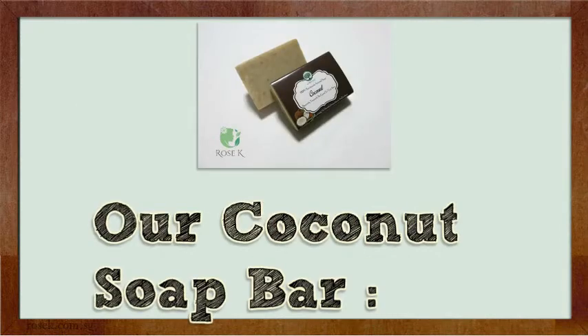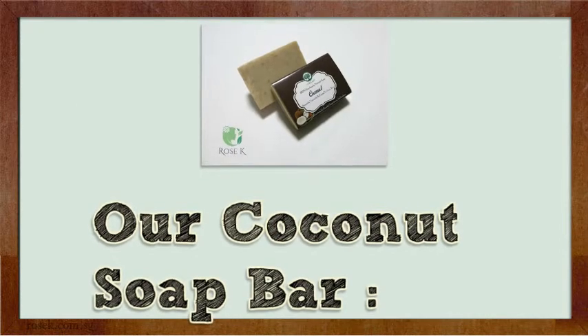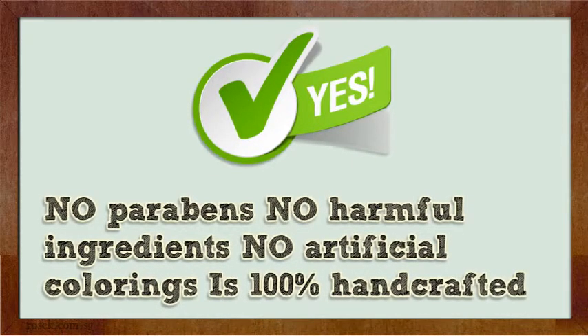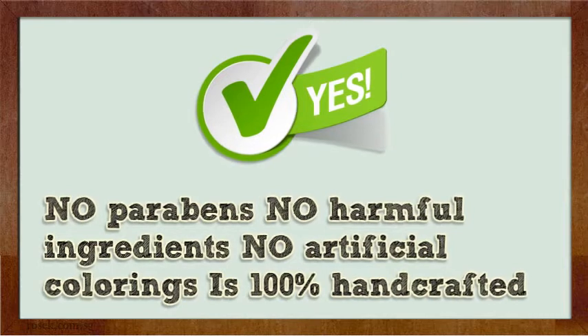Our Coconut Soap Bar contains NO Parabens, NO Harmful Ingredients, NO Artificial Colorings, and is 100% handcrafted.